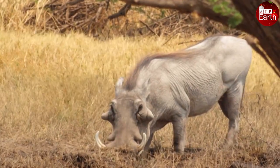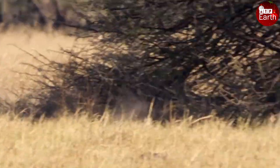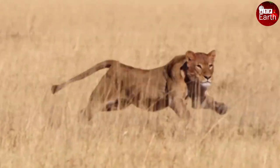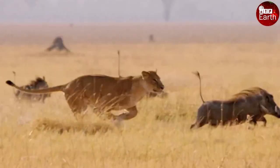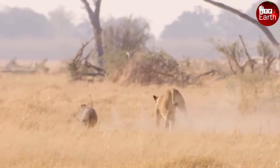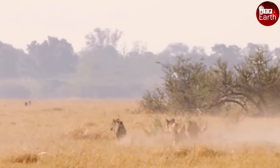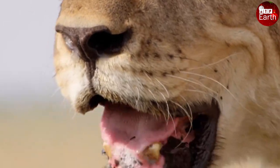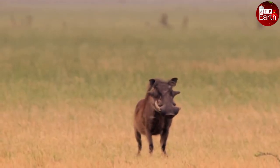The warthog was feeding in the grasslands when it was suddenly attacked by a lion. It hurriedly ran before the lion's claws could reach it. Perhaps this time it was lucky enough to escape from this worthy predator.